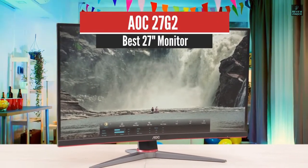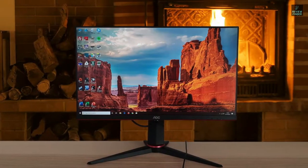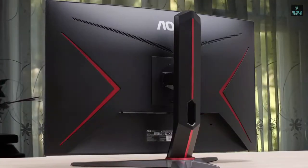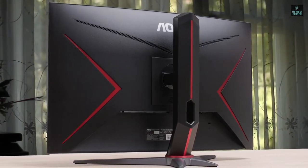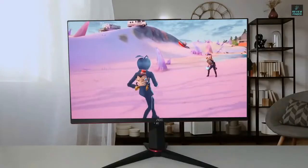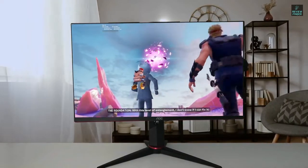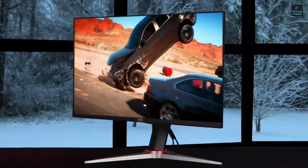AOC27G2 – Best 27-Inch Monitor. We have another not-well-known brand coming in to sweep the budget market with its amazing monitor that delivers perfect value for its price – the AOC27G2. This monitor delivers great performance, comparable to high-end models, sometimes equaling their performances, with its great resolution, super-low response time, great refresh rate, AMD FreeSync feature, beautiful design, low input lag, and tons of adjustable settings, resulting in an ultra-attractive monitor.